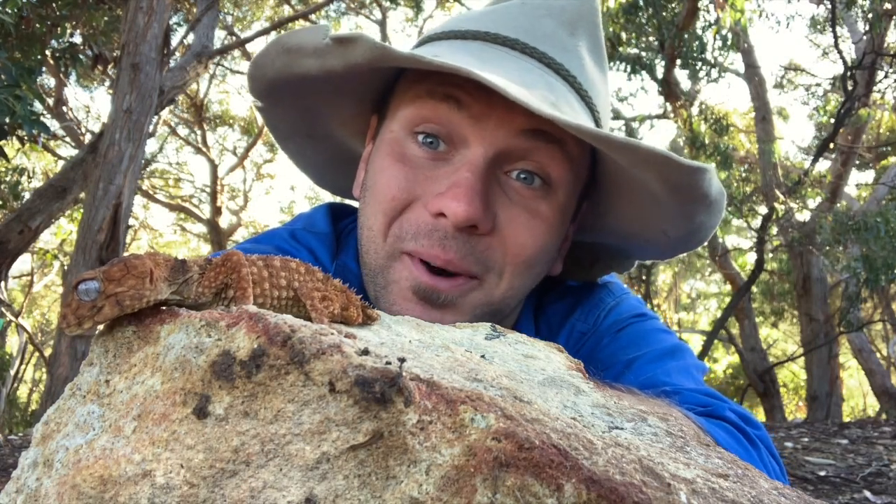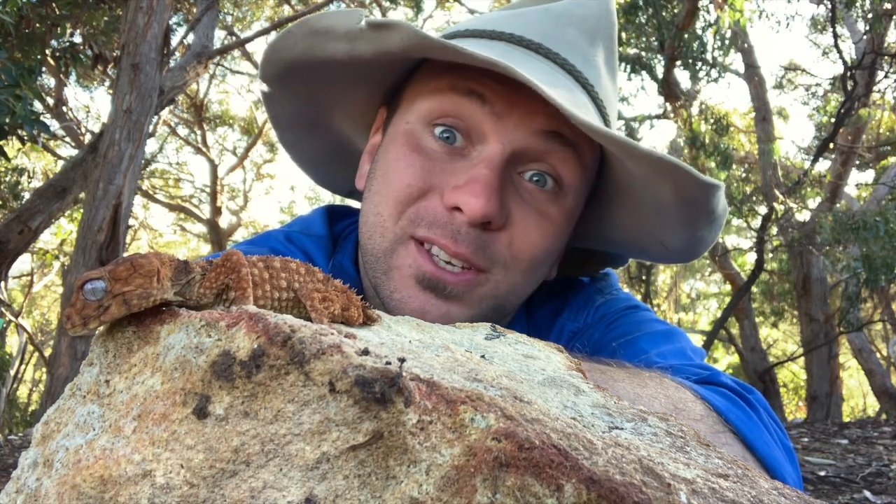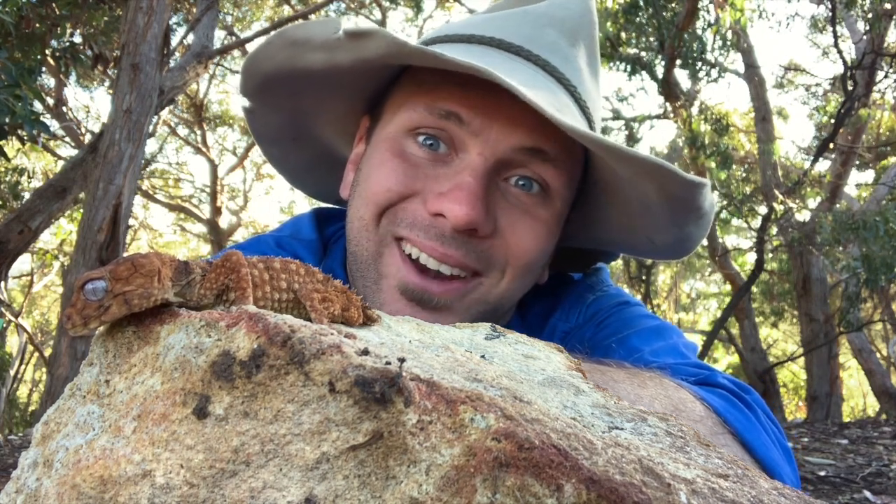G'day, it's Nick here and welcome to Wicked Wildlife. In today's video I want to introduce you to this guy here, the Centralian knob-tailed gecko, so stick around guys.